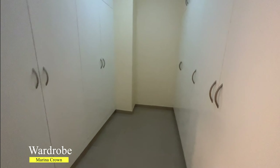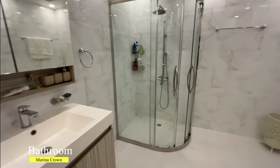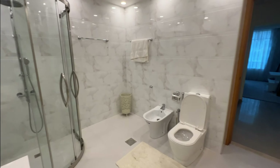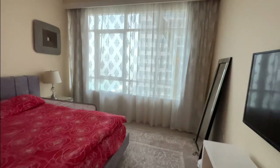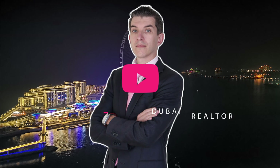And finally, the master bedroom. As you can see, it's spacious — it has built-in walking wardrobes and an attached bathroom with a shower. In addition, there are six balconies in this penthouse. Thank you for watching this video, please don't forget to subscribe to my channel and hit the like button. Bye!